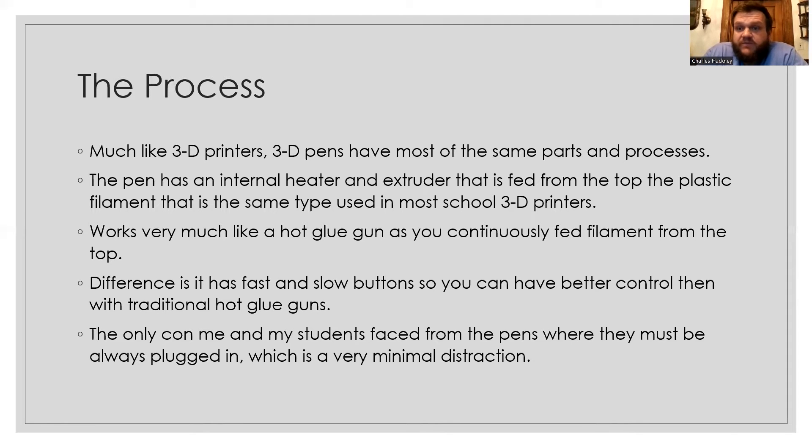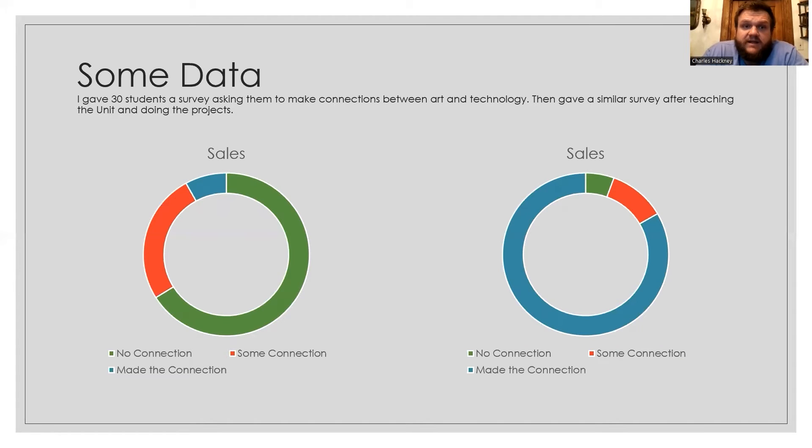The process is much like 3D printers — they have the same parts and processes. The pen has an internal heater and extruder that is fed plastic filament from the top, the same type used in most 3D printers. It works a lot like a hot glue gun, continuously feeding filament. The difference is it has a fast and slow button, giving you better control than traditional hot glue guns. The one con I found is that the pens must always be plugged in — there's no battery — so you can't move all over the room; you have to stay in one spot, which can be a good or bad thing.